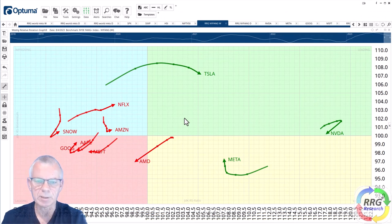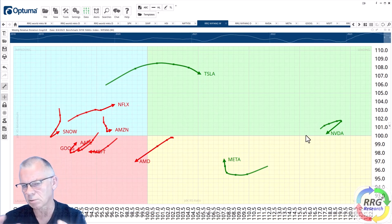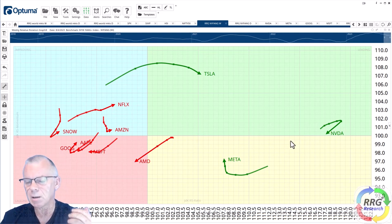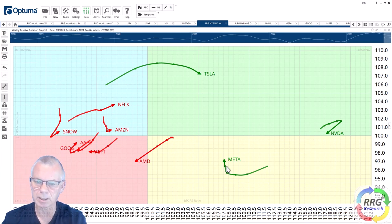Now let's zoom in to individual stock rotations inside the New York FAANG Index. Here's the weekly RRG for this universe. You can see the dominance on the left-hand side — most stocks are in relative downtrends versus the New York FAANG Index. That means it was carried or driven by the moves of Tesla, Meta, and Nvidia. The rotations that have my attention most are: Nvidia, which is inside leading but hooking back down; Meta, which is inside the weakening quadrant but starting to pick up relative momentum quite quickly over the last few days or weeks. Also AMD is moving into the lagging quadrant — that's not good — and Netflix is picking up.